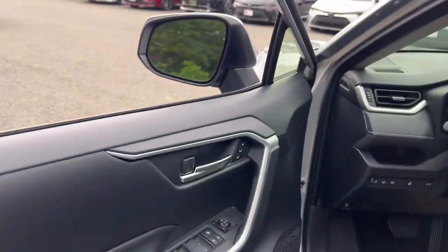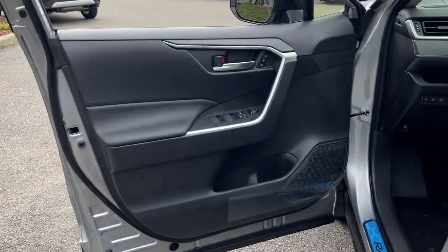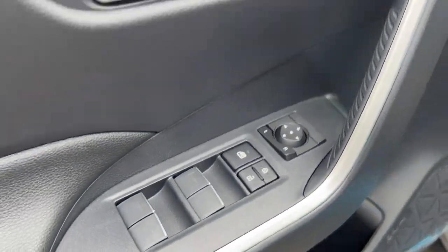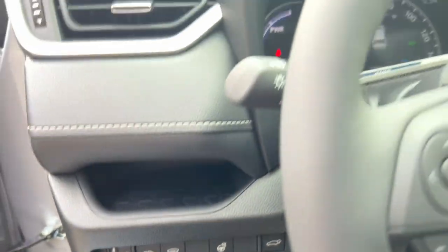This small SUV delivers all-wheel drive capability, the latest in safety and driver assistance tech, a refined and flexible interior that makes hauling cargo easy, and the power to add excitement to every drive.